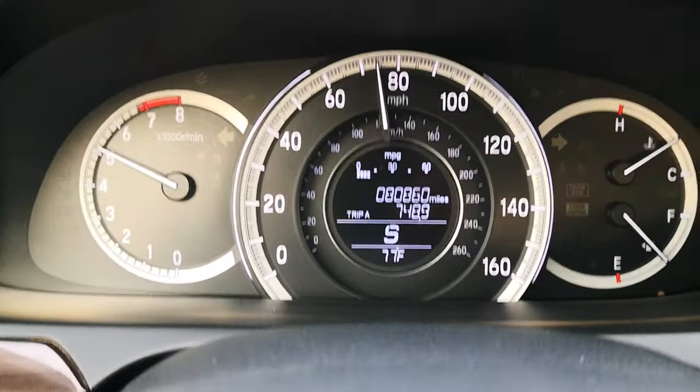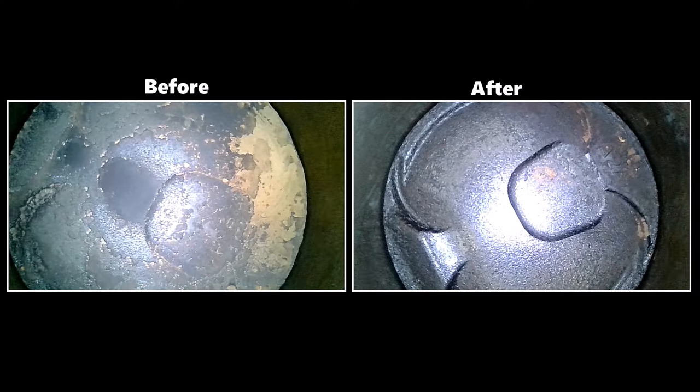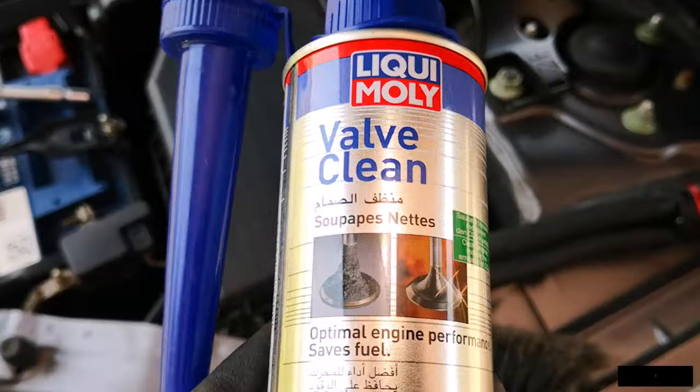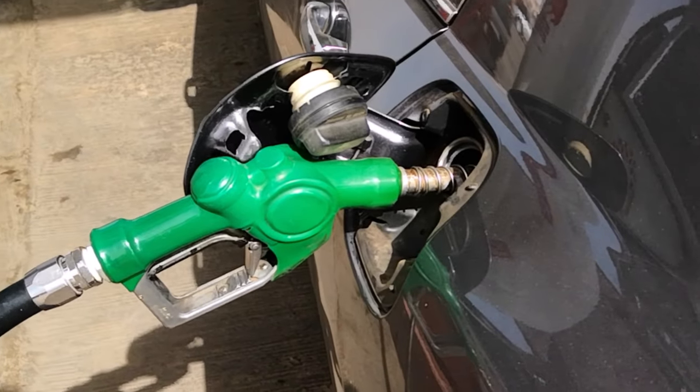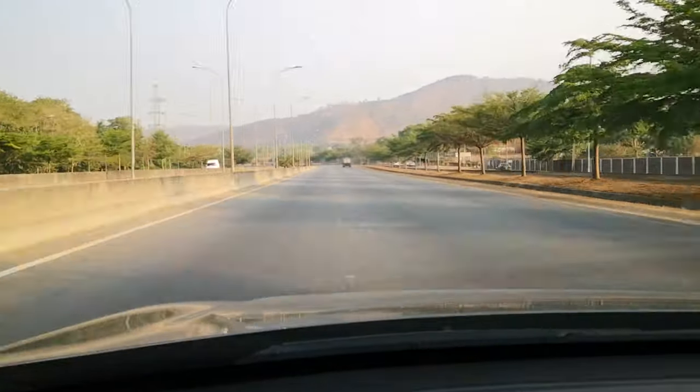If you follow this channel, you would know that I recently cleared carbon from my pistons by using Liqui-Moly Valve Clean in a number of gas tanks, while driving at least a hundred miles at wide open throttle with each refill. Driving at wide open throttle for sustained periods at high RPM significantly raises the temperature of the combustion chamber.